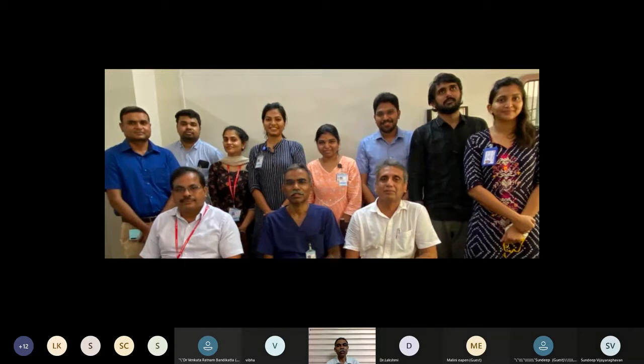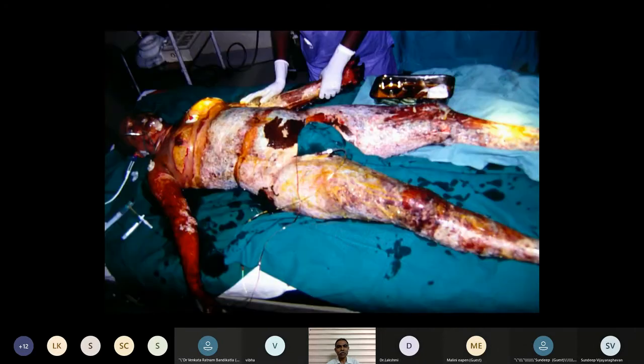This is our team at Ramchandra Medical College. Special thanks to Professor Ramesh, Dr. Singha Ravel, Dr. Abhirami, and our postgraduates Dr. Akshata, Dr. Sadhar, and Dr. Prithi. We're going to talk about skin cover in two components.